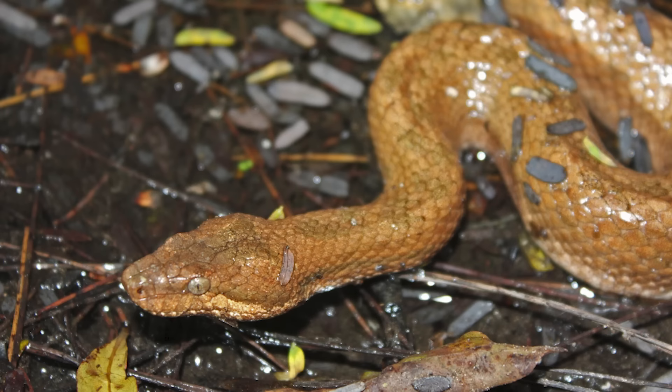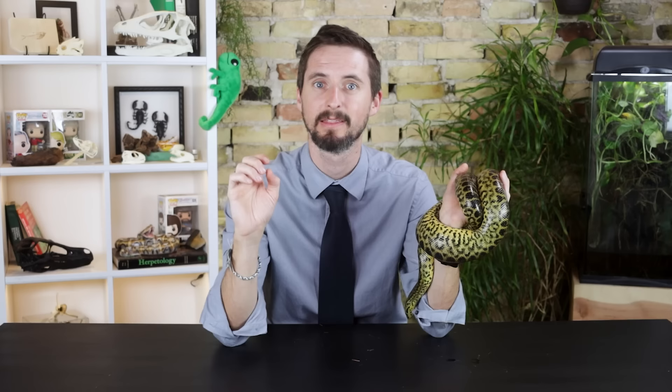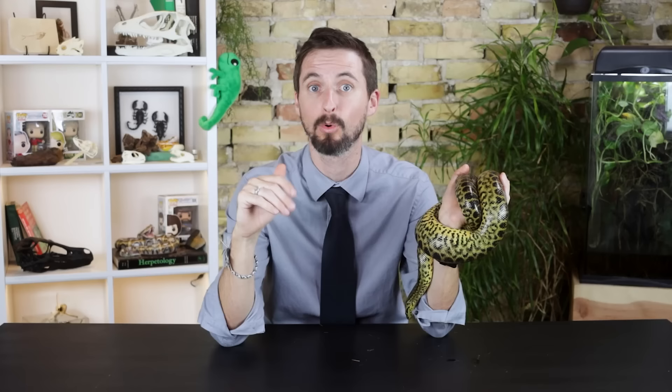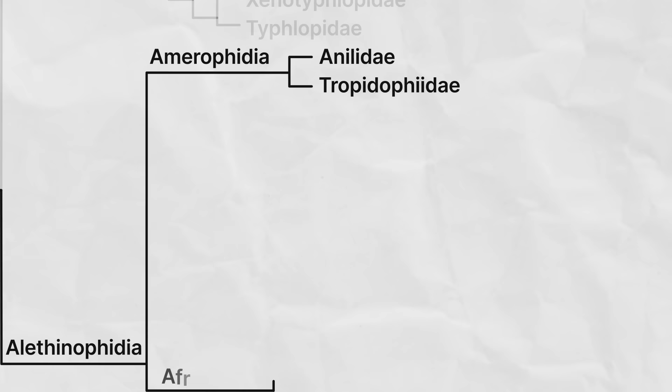Their closest relatives, members of the family Tropidophiidae, look at a glance a lot more like boas than they do like American pipe snakes. These are found in the Americas from Mexico down into South America, and all over the Caribbean islands. Like their closest relatives and the boas that they resemble, they have vestigial hind limbs and give birth to live young. They also have the ability to change color from light to dark. When threatened, they coil into a tight ball like a ball python, or voluntarily bleed from their eyes, mouth, and nose, like someone possessed by a demon.